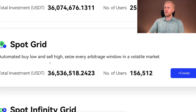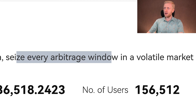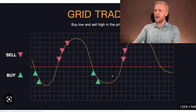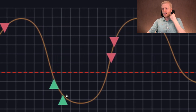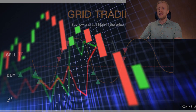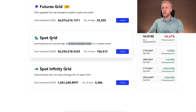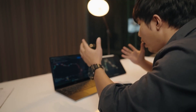Spot Grid is described as automated buy low and sell high — it seizes every arbitrage window in a volatile market. When prices dip it keeps buying, and when prices go higher it keeps selling. Each time it goes higher it sells for profit, and when markets dip it scoops up assets to take profits at the top. This bot makes profit in a neutral sideways market. If markets go up fast, the Spot Grid bot will miss out on massive profits, and if you're holding weak assets you'll lose money.